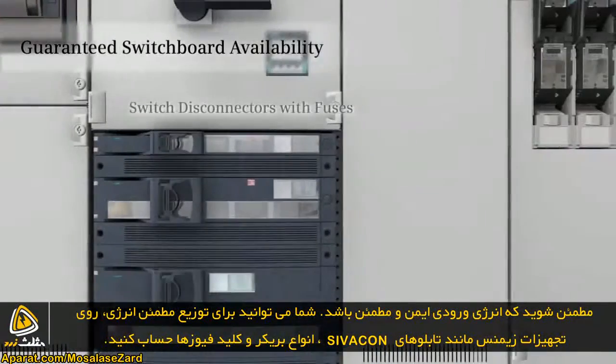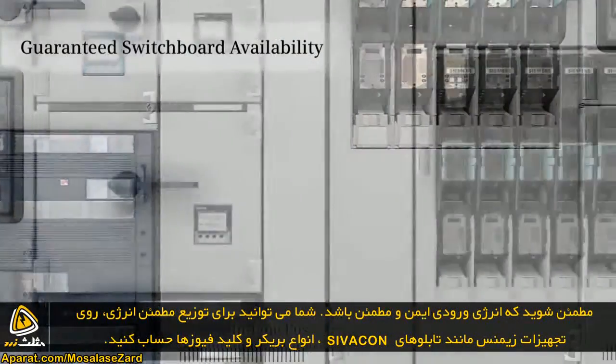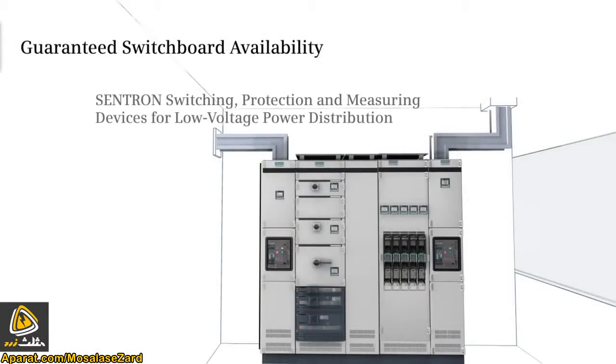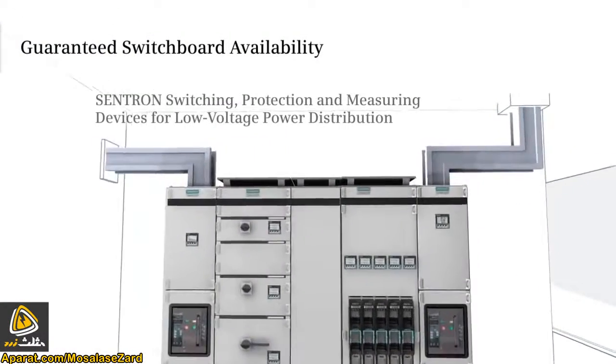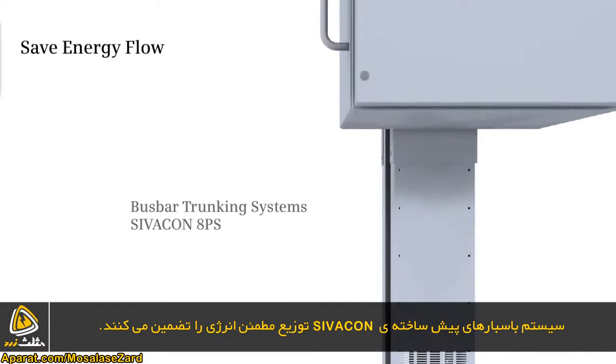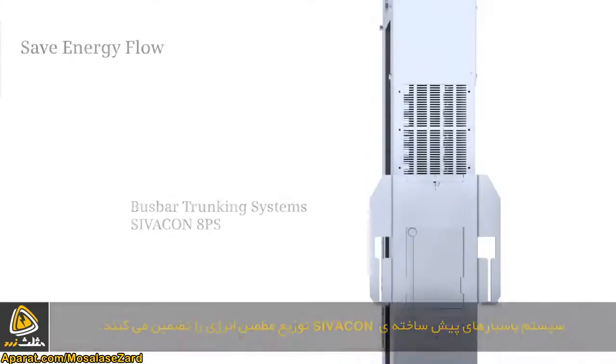Our Sentron circuit breakers and switch disconnectors ensure maximum plant availability. Our SIVACON bus bar trunking systems guarantee a reliable flow of electricity.